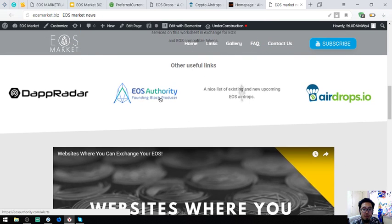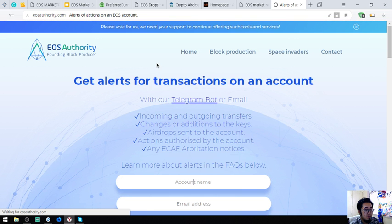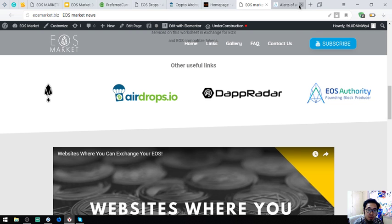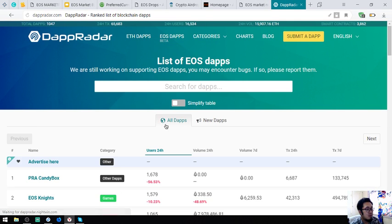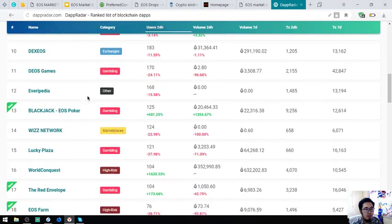Also found here is a tool where you can monitor your EOS transactions. This is EOS40.com/alerts. Going back to EOSMarket.biz, there is also a list of the latest EOS DApps — all of the EOS DApps are listed here.